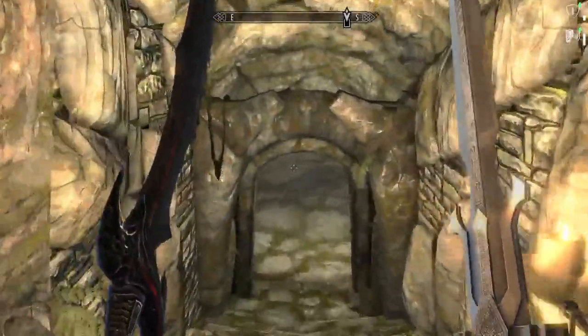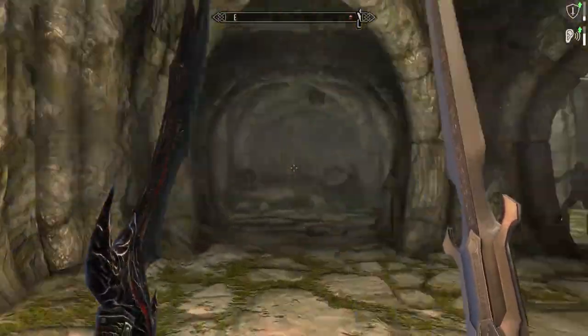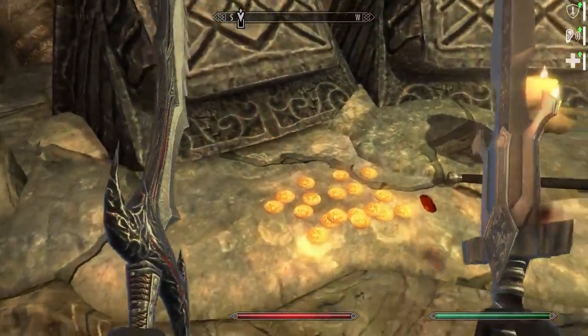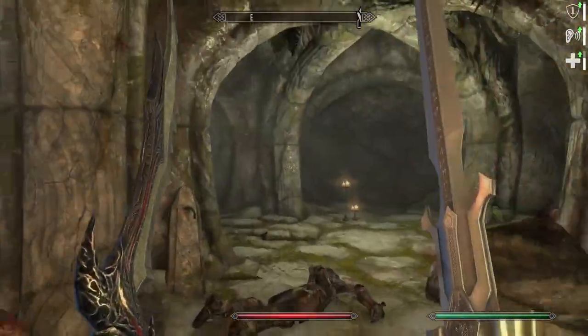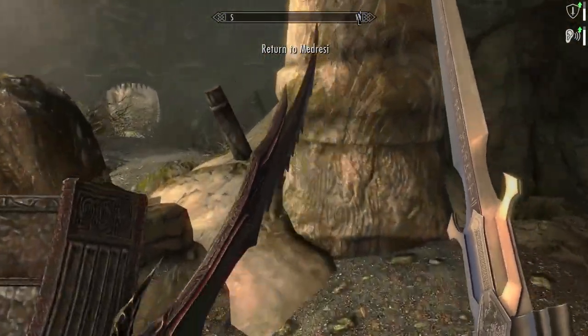That's one of the items we came in here for, and I believe we're getting very close to unlocking the other door to grab the second item, which should be on the other side. Honed silver battle axe — I'll take it. Both doors are now open.